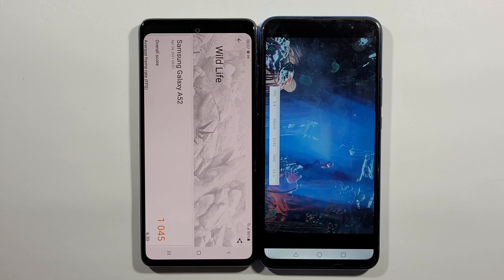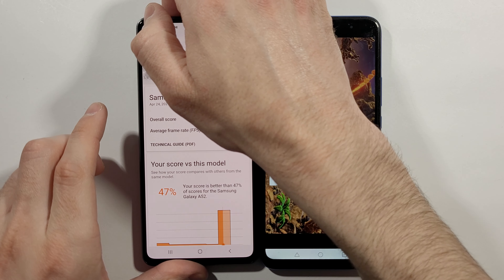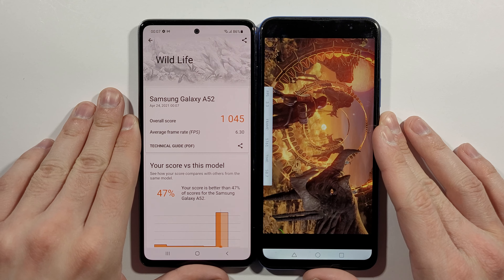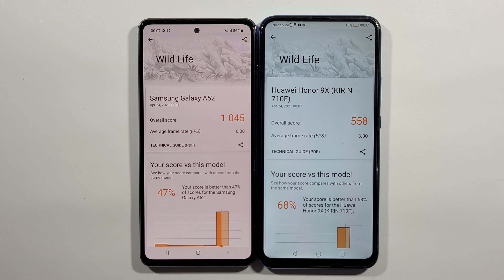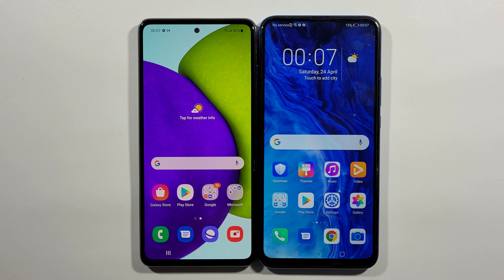So here are the results. For this Samsung Galaxy A52, the score is 6.3 frames per second on average. And this Honor 9X just finished — it's only 3.3 frames per second on average. That's pretty much it, guys. Thank you very much for watching, and as always, we'll see you in the next one. Peace.